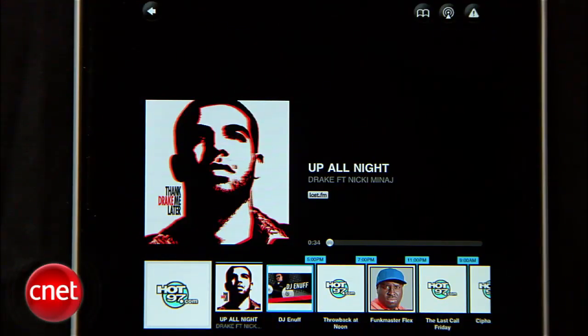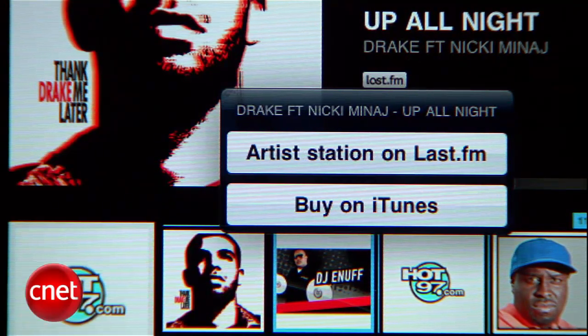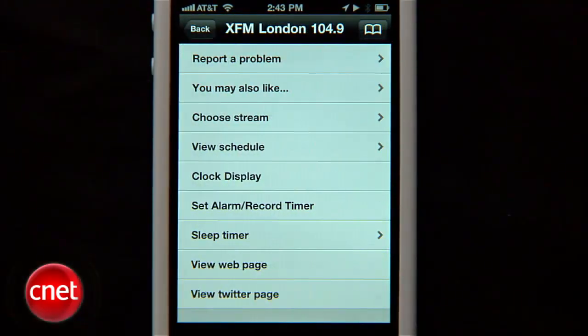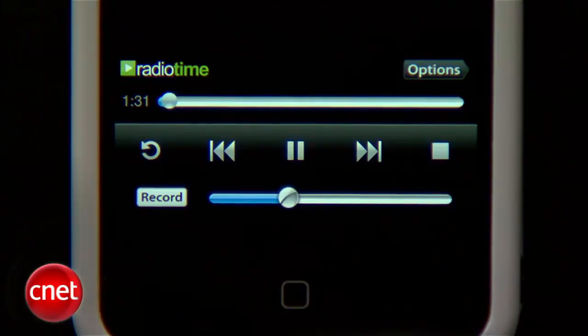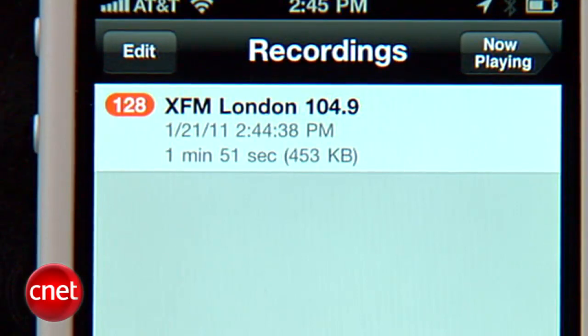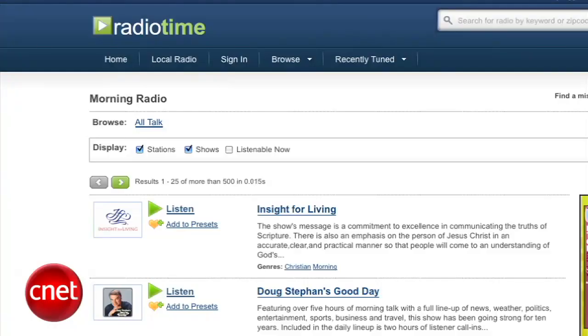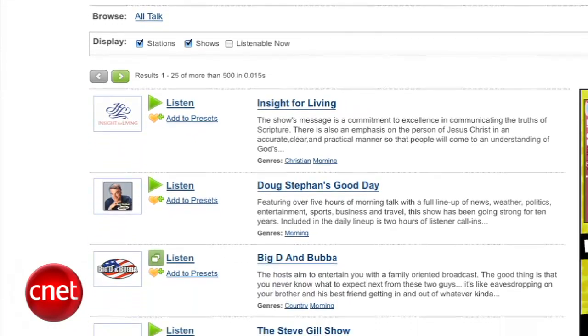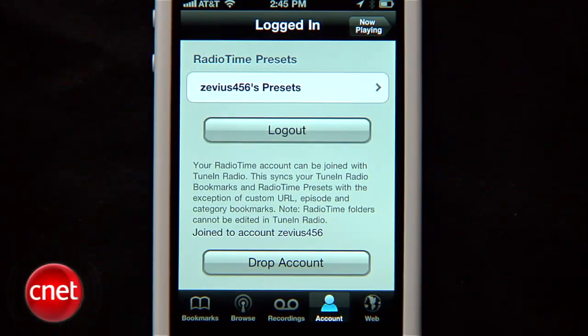The station page also gives you album art for the current song, the ability to play the Last.fm radio station for the band, and numerous options to view more information about the current station. While listening to a station, if you like a particular song you can pause and rewind live radio, like a DVR, then record the song from the beginning. TuneIn Radio keeps all your recordings in a special section so you can listen to recorded favorites later. One of the best things about TuneIn Radio is that it works in tandem with RadioTime.com — once you sign up for a free account, you can save favorite station streams on your home computer, then access them from your iOS device.